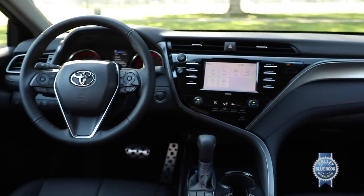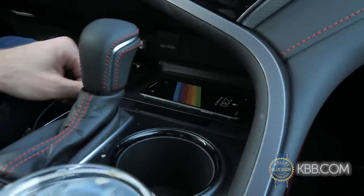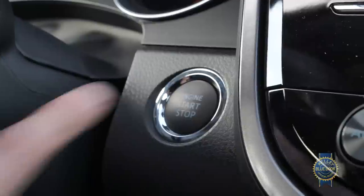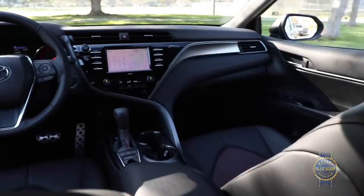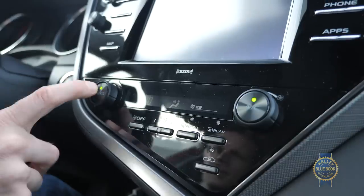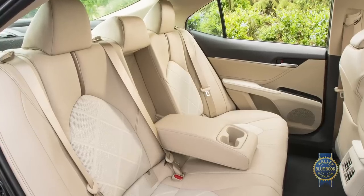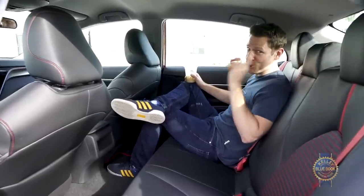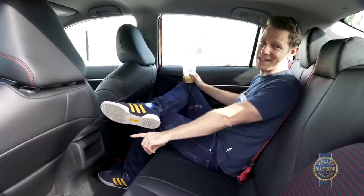Explore higher trims and the options sheet and you can add wireless phone charging, three USB ports, navigation, keyless access with push-button start, a 360-degree camera system, an 8-inch touchscreen replacing the standard 7-inch unit, dual-zone climate control, leather seats, blind spot monitoring, and a panoramic moonroof — though rear vents should be standard on more than just the fancy Camrys.